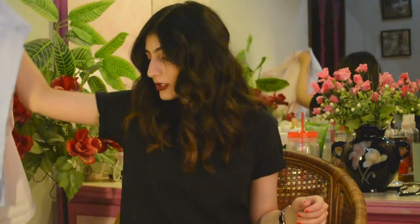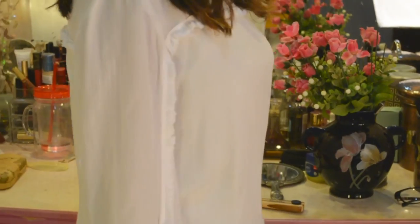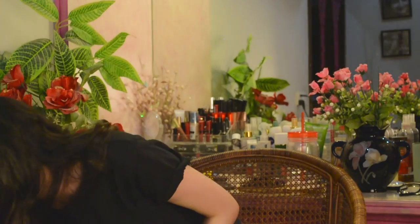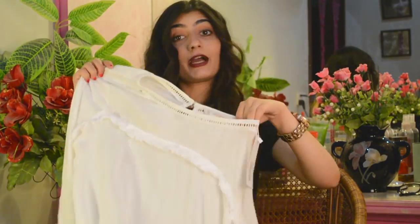The next item from Outfitters is this white top. I got it thinking to pair it with the printed pants, so that should be an interesting outfit if I can pull it off. You can never have too many white tops, right?